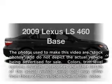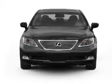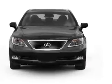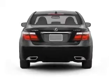Presenting the 2009 Lexus LS460. Travel the roads in style and comfort in this great vehicle. With a powerful 8-cylinder engine driven by an automatic transmission, you will appreciate the safety feature of anti-lock brakes.